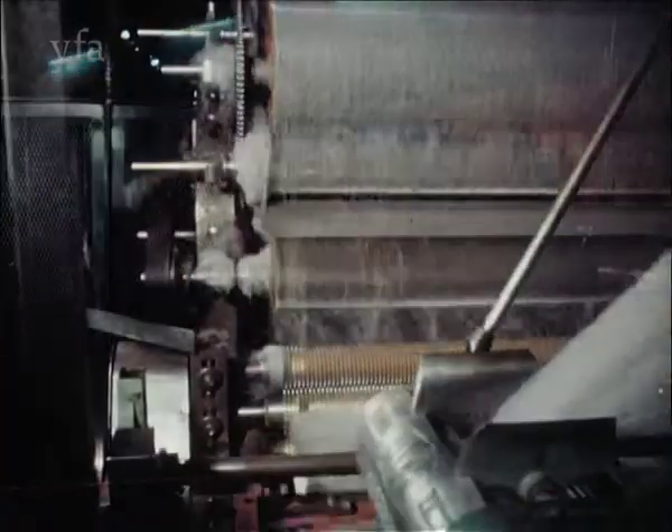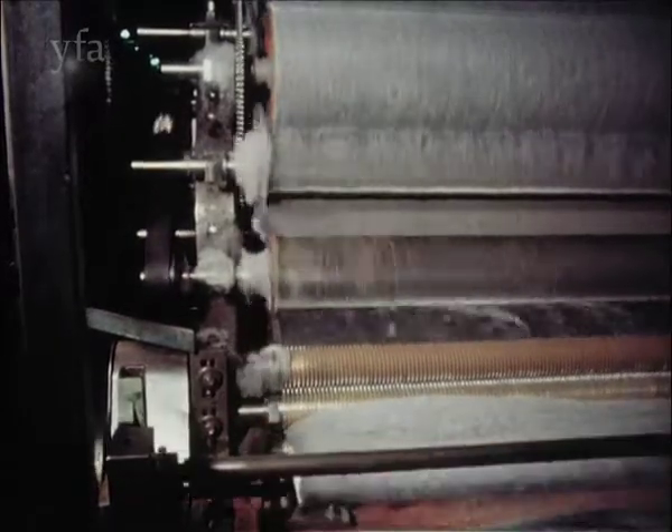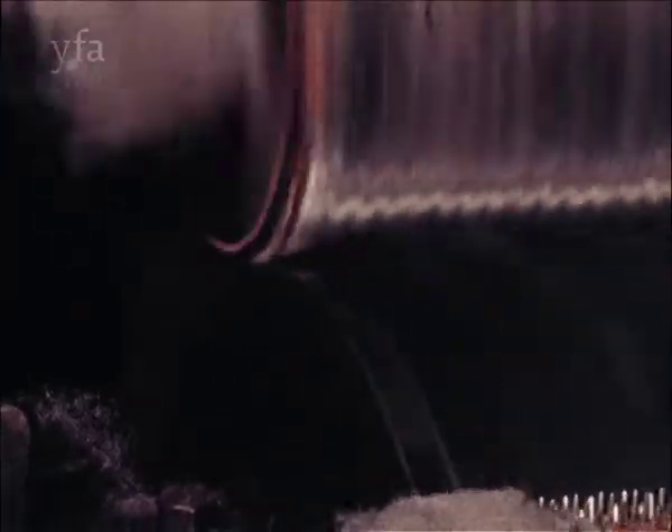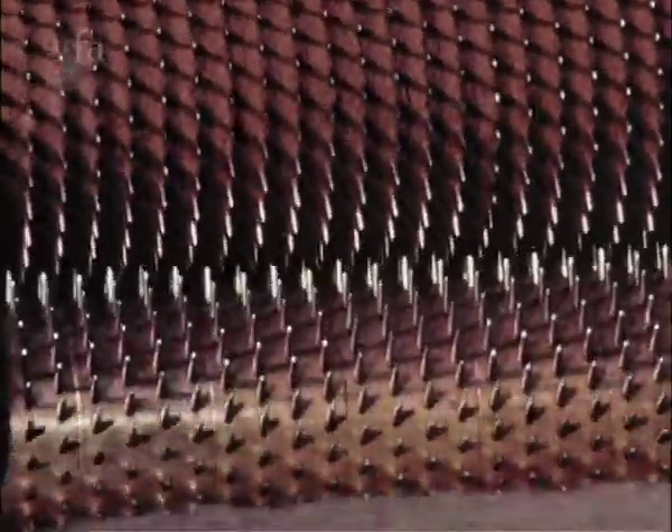A carding machine with its thousands of steel claws is a dangerous customer at any speed — the most dangerous machine in the textile industry. Even when running very slowly, it only needs half a second to rip through soft skin and shred flesh and bone.